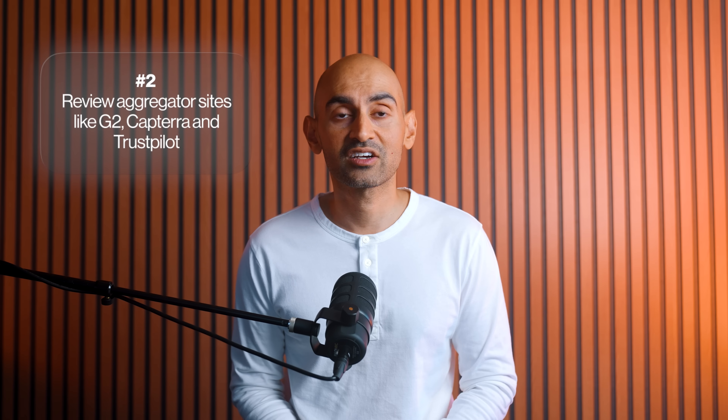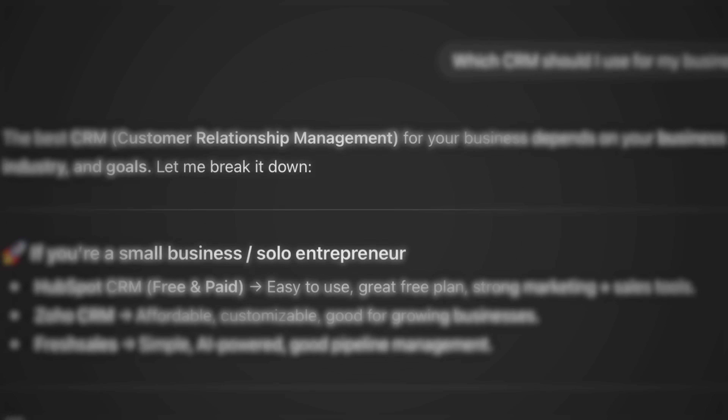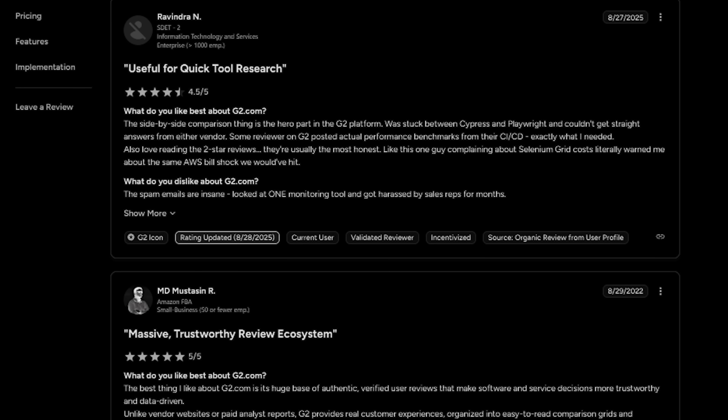Second, review aggregator sites like G2, Capterra, and Trustpilot. ChatGPT loves these because they provide structured data about user ratings, pricing, and features. The AI can extract specific information like '4.5 out of 5 stars with over a thousand reviews.'